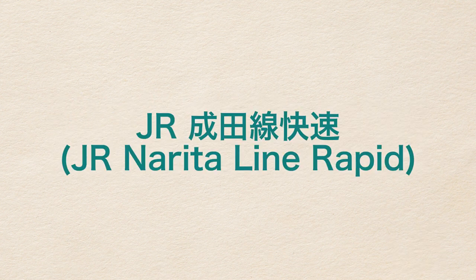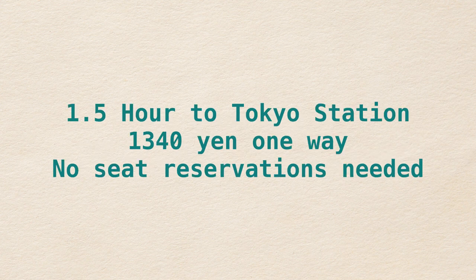JR East also runs a rapid train on the Narita Line, a regular commuter service from Narita Airport into Tokyo and beyond. It takes one hour and a half to reach Tokyo, costs 1,340 yen each, no seat reservations required, and you can use your JR Pass to ride this train.